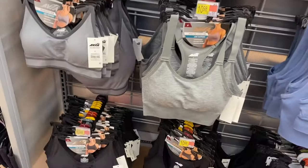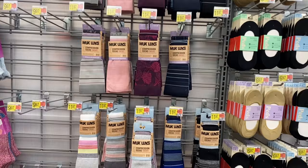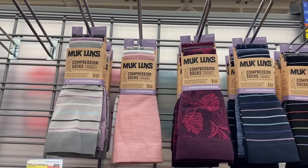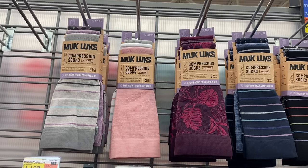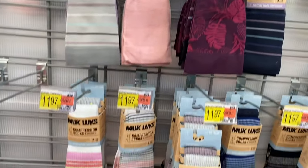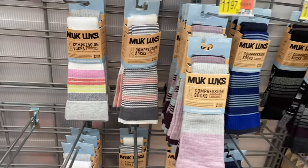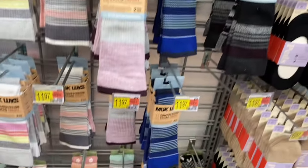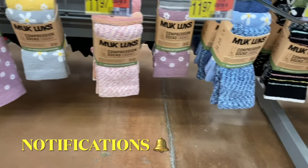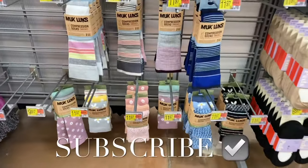They also have these MukLuks here. The ones on top are the same but the ones on the bottom are different. These are compression socks — everyday nylon compression, three for $11.97, in those colors. They also have cotton compression socks. I like the stripes — so cute. They have those too, and compression socks down here as well. I had so much fun showing everything. If you like my channel go ahead and like, subscribe, and comment, and I'll keep bringing more. Thank you for watching and I'll see you in the next video.